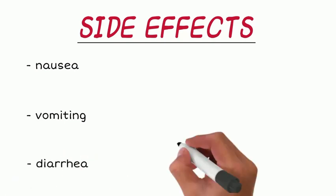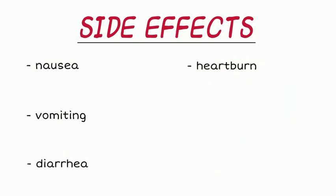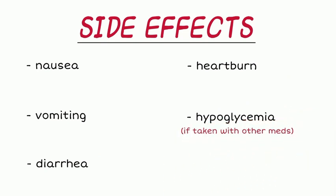In some cases, low blood sugar or hypoglycemia can occur if a patient is taking another medicine such as insulin or glyburide along with Rybelsus. Pancreatitis is one of the more severe, yet fortunately rare, side effects that can occur.